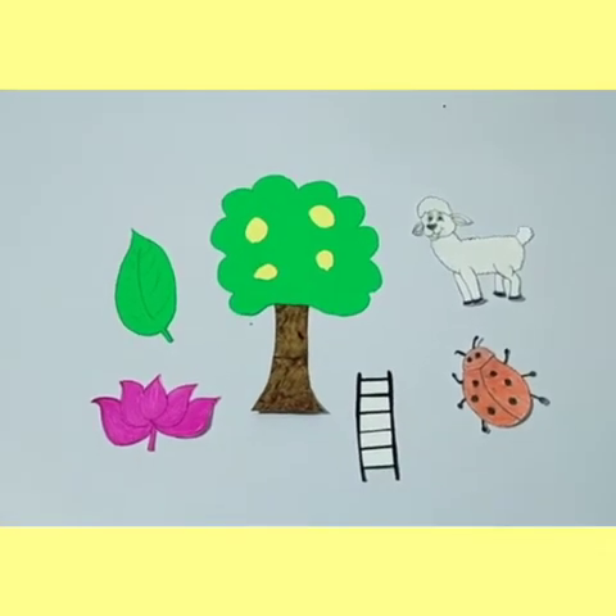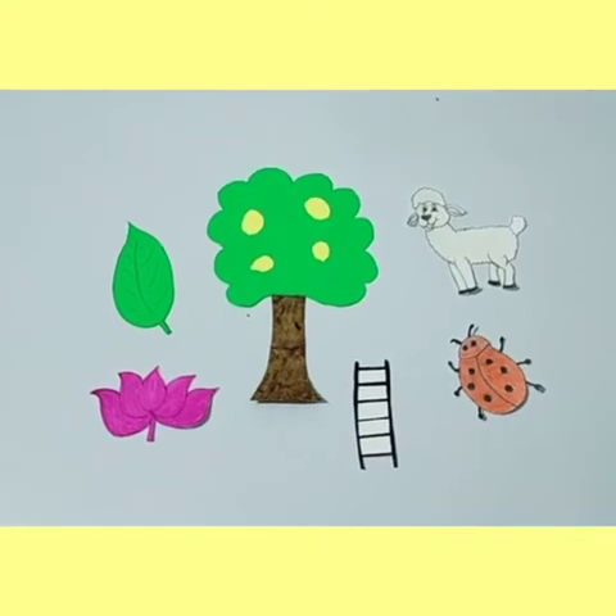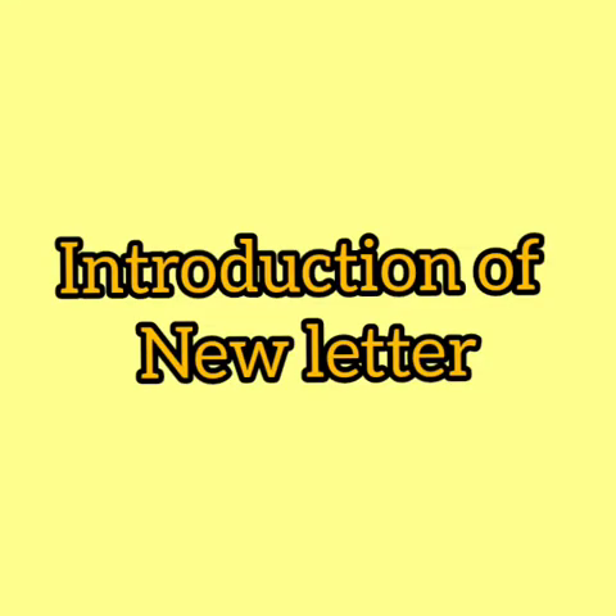This is the sound of letter L. My dear learners, today we are going to learn a new letter — that is letter L — and letter L comes after letter K. This is capital letter L and we call it Mama L, and this is small letter L and we can say this is baby L. Mama L and baby L.